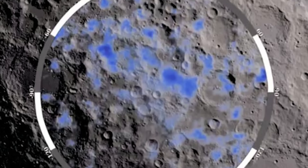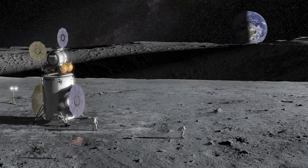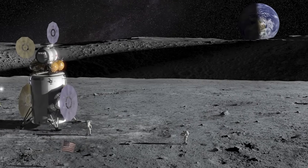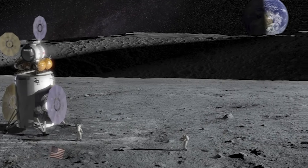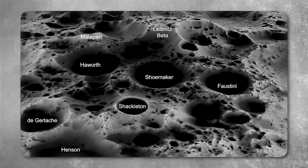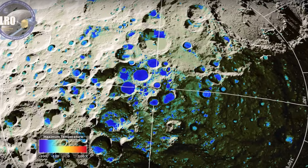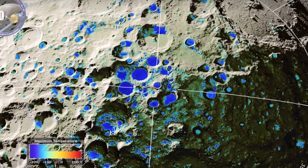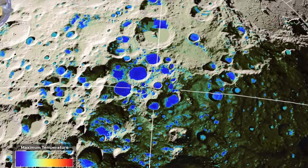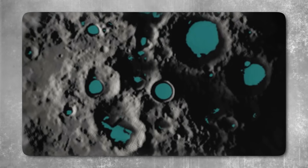The South Pole-Aitken Basin was not selected at random. China's space planners had clearly calculated the scientific and strategic yield of such a location. The immense depth of the basin allowed access to rock strata that had never been sampled before, potentially including fragments of the lunar mantle. If those samples could be definitively traced to deeper layers of the moon's interior, they might provide insights not only into lunar history, but into the formative epochs of the Earth-Moon system itself.